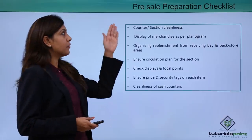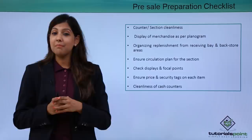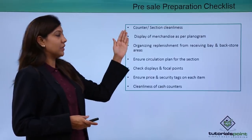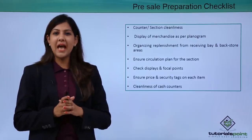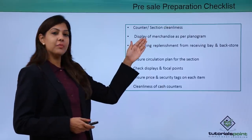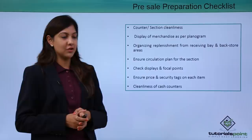Let's look at the first step: pre-sale preparation. There is a certain checklist which needs to be followed by retail staff. They need to make sure that the counter or the section where they are standing is absolutely clean, neat, and tidy. Display of the merchandise should follow the planogram, which is the storyline or layout plan for that particular product.